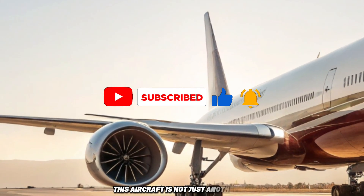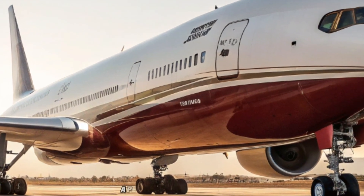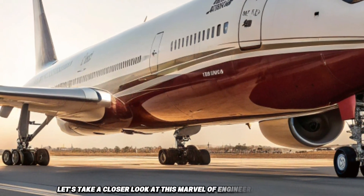This aircraft is not just another jet — it's the largest and most efficient twin-engine airliner ever built, a perfect combination of power, design, and next-generation passenger comfort. Let's take a closer look at this marvel of engineering and luxury.